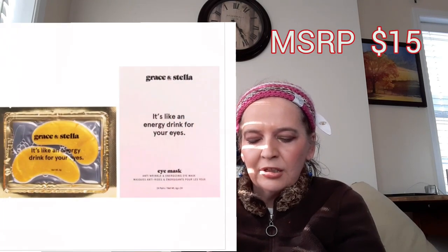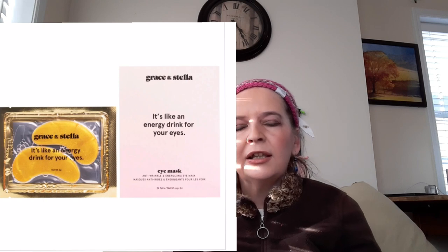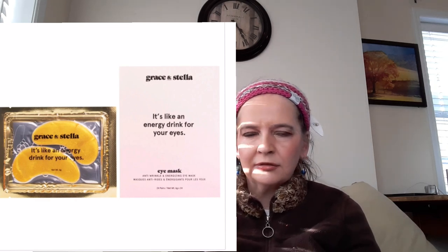Grace and Stella Eye Masks, retail for $15, and there are 12 of them. The slogan is: 'It's like an energy drink for your eyes.' I love Grace and Stella — let me know in the comments if you've tried it. The next item is the Styla Save the Day Eye and Lip Perfecter, retail value $18. What the product does is: if you make a mistake on your lip liner or eyeliner, this product erases it. It effortlessly erases lip and eye makeup mistakes. Styla is available at Nordstrom and Bloomingdale's — and I had no idea Bloomingdale's was still open.